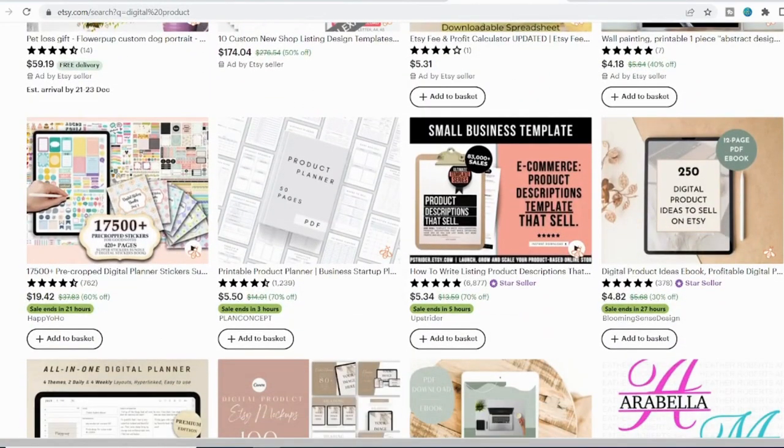I hope you enjoyed this video on 5 digital products to sell on Etsy to make $50,000 per month. Please like, share, and subscribe so that I can continue to bring you videos like this in the future.